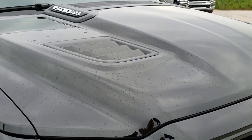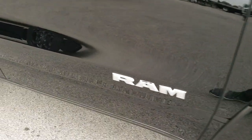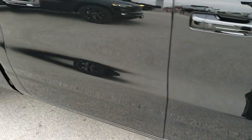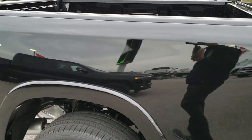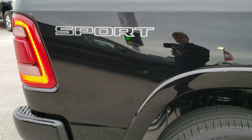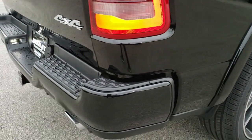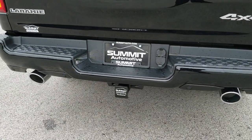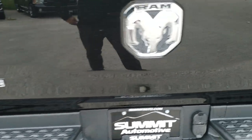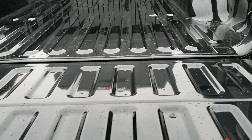You get the sport hood and the chrome logos. Fender flares as well. The six foot four inch short box is a really nice feature. It has the rear spring suspension with coil springs, backup parking sensors, and the shock-assist-down tailgate.